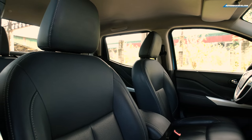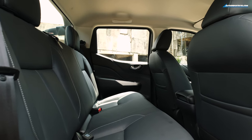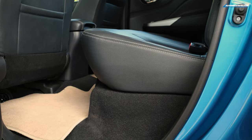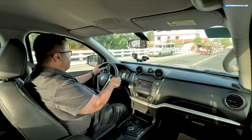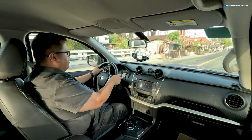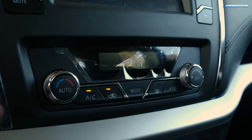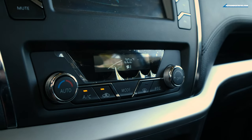The rear seat doesn't have a floor-mounted cup holder, which some people like and some don't. Rear seat space and cushioning are actually really good. Keep in mind that with the leaf spring setup, the ride in the back is noticeably firmer. Below the radio you have an automatic single-zone climate control system, though I did encounter a glitch with it earlier this morning.